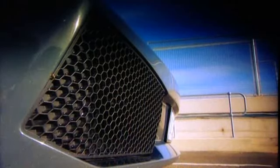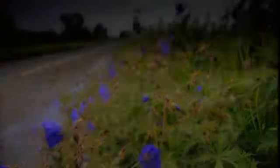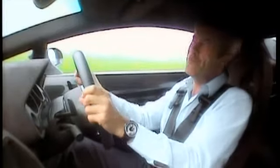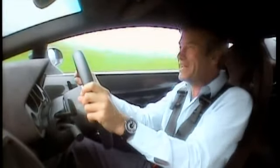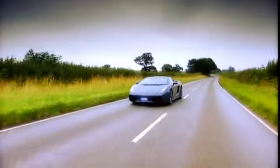Beneath it lies a 5-litre V10 producing 530 horsepower. Surely too much for a road car? Well, no, because it's not often you're going to use all of it. In any case, when you do, there's both four-wheel drive and ESP to stop you getting into trouble.